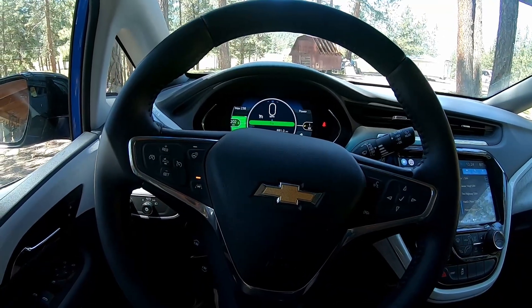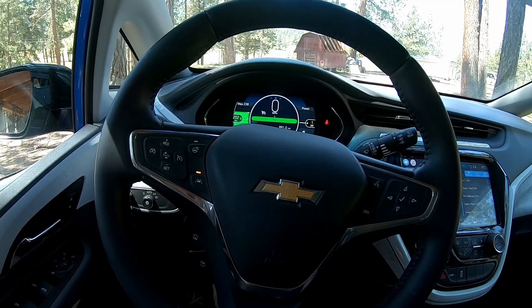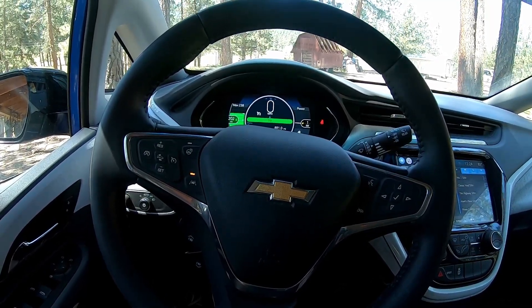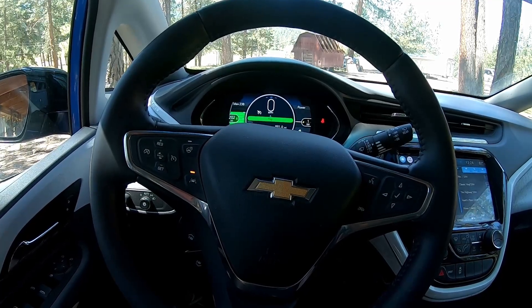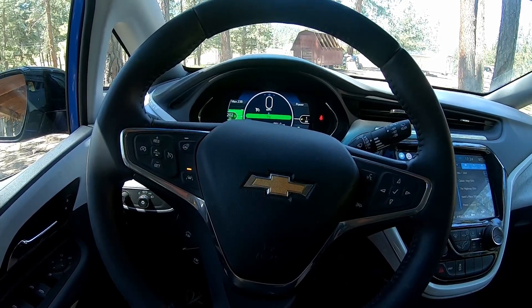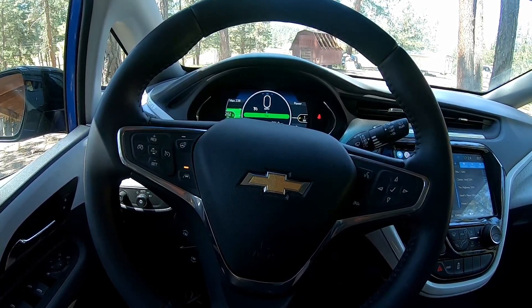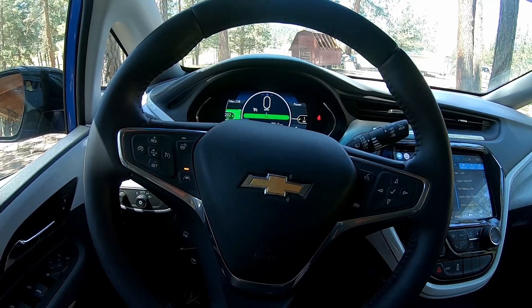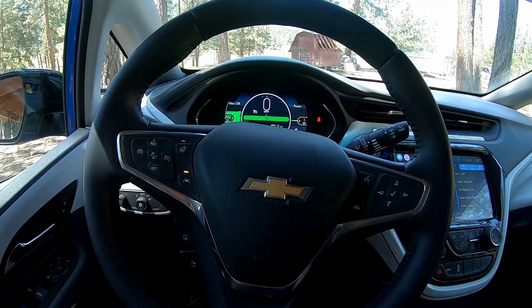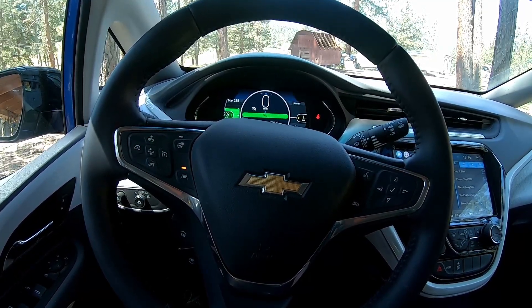Also, some of the first Tesla Model 3s do not have steering wheel heat. I think this was implemented in 2020 or 2021, so there are probably three or four model years without steering wheel heat in the Tesla Model 3. That is one item where the Chevy Bolt beats the Tesla Model Y and Model 3.